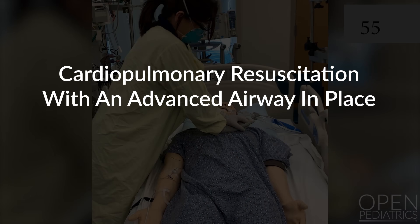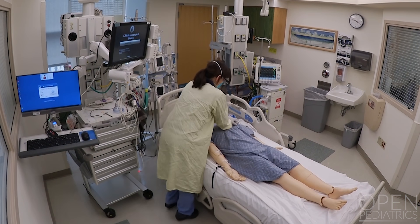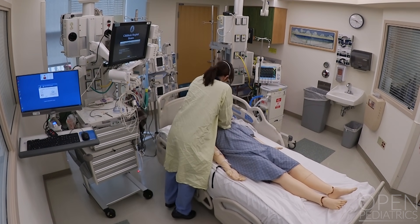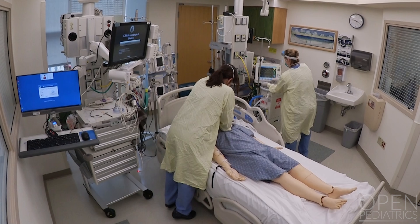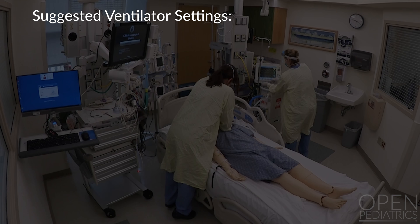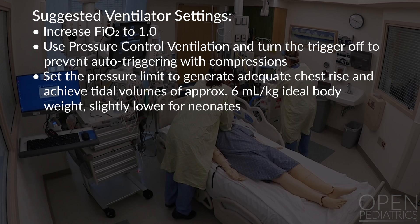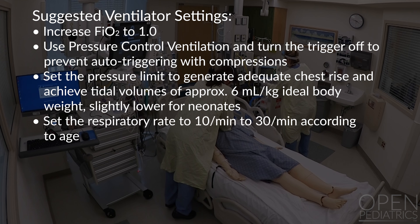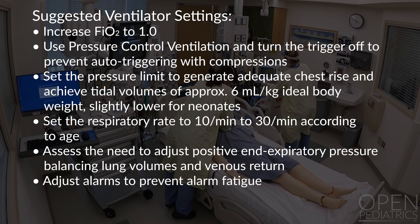CPR With an Advanced Airway: If cardiac arrest occurs while a patient has a secure airway, compressions are performed while continuing ventilation. Confirm endotracheal intubation, for example by capnography. The respiratory therapist will set the ventilator and monitor end-tidal CO2 and tidal volumes. Suggested ventilator settings for asynchronous ventilation include: increase FiO2 to 1.0; use pressure control ventilation and turn the trigger off to prevent auto-triggering with compressions; set the pressure limit to generate adequate chest rise and tidal volumes of approximately 6 mL/kg ideal body weight, slightly lower for neonates; set the respiratory rate to 10 to 30 per minute according to age; adjust PEEP balancing lung volumes and venous return; and adjust alarms to prevent alarm fatigue.